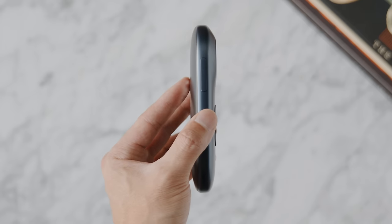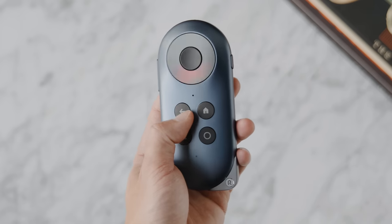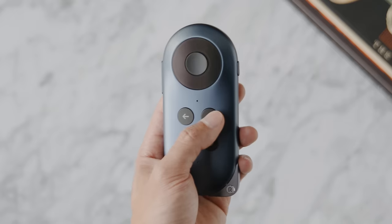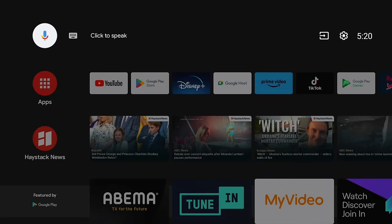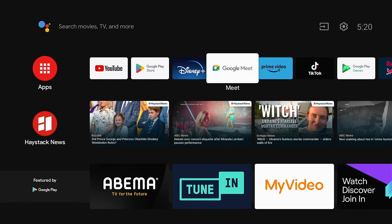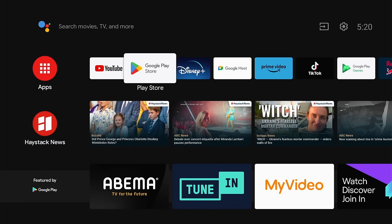One of the fun ways to utilize the Rokid Max setup is with the Rokid Station — the world's first Google-certified portable TV device for AR glasses. It's essentially like a TV box that you can bring with you on the go. Android TV has been my platform of choice, and being able to just plug and play and bring this anywhere — whether sitting at home or on the go — and utilize all the Android TV apps and ecosystem is just a new way to enjoy AR.